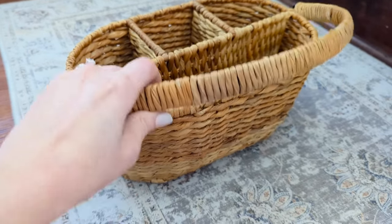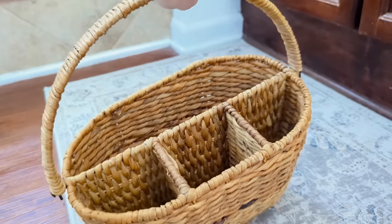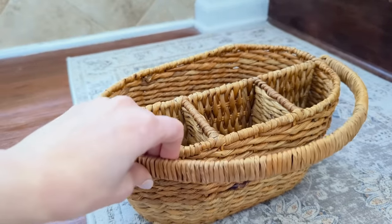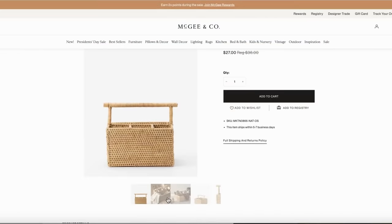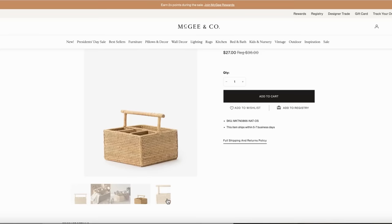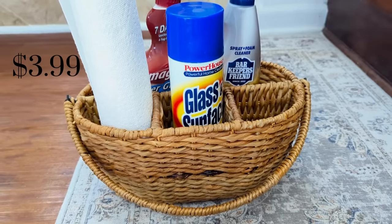I also found this little flatware caddy for only $3.99. I thought it was really pretty and I'm actually going to use it for some cleaning supplies under my bathroom cabinet. I found a comparable one at McGee & Co. for about $27, so I was very happy with mine for only $3.99.